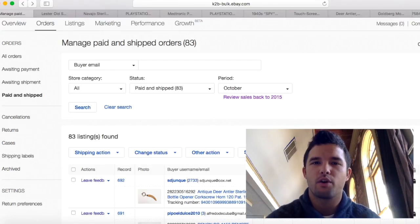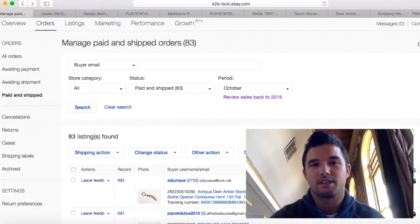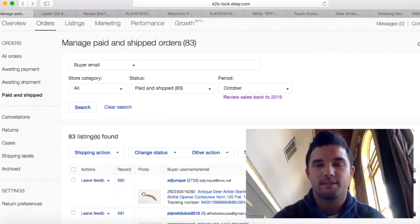Each month I keep listing more. Not only do I list more, I list several times a day — at least 10 items a day. So I'm really excited, I've been keeping on the dime and the sales have been showing. My hard work is paying off. I sold 83 items this month, which is crazy for me. Next month hopefully I'll sell at least 100.